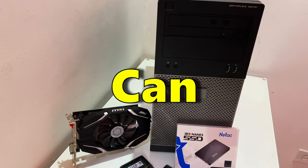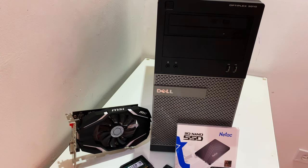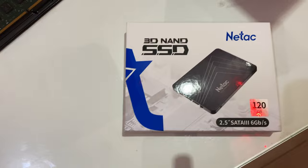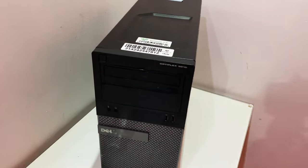Welcome to Flipping PCs Until I Can Afford College. This is episode 7 of this series, and the point is to save up for college. I'm probably never finishing this series because of how expensive college is, but in the meantime let's see how much money we can make flipping these computers.